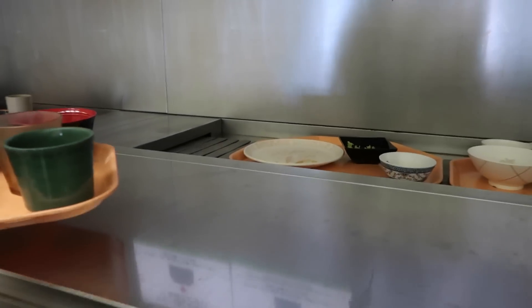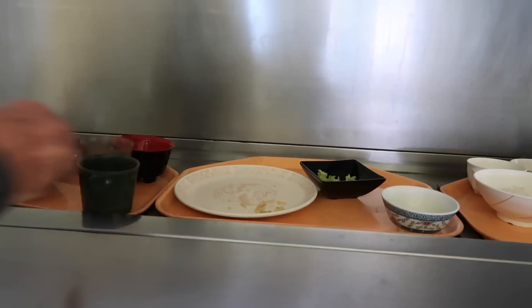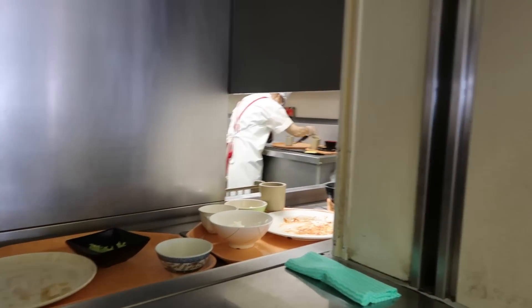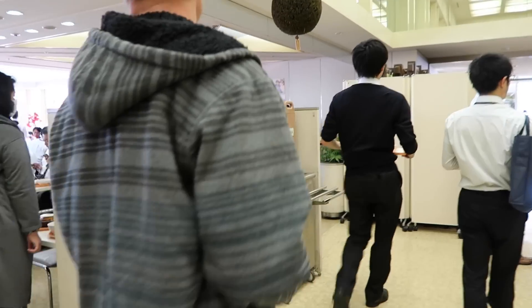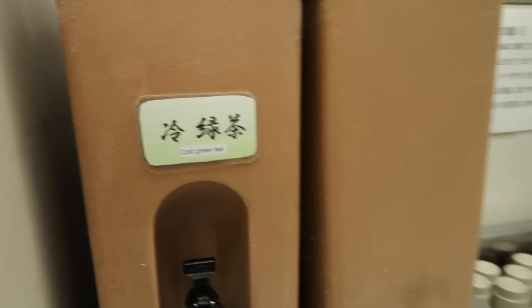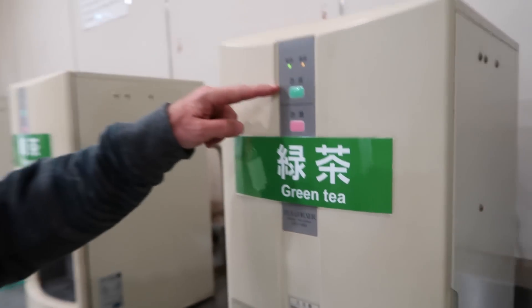Everything else goes on the conveyor. Drinks are self-service — you get water here, and the tea is probably over here. This is cold green tea, and somewhere there's hot tea as well. Found it — hot tea and cold tea.